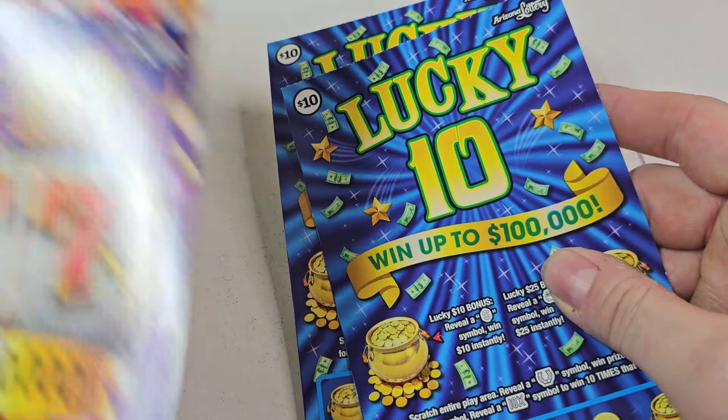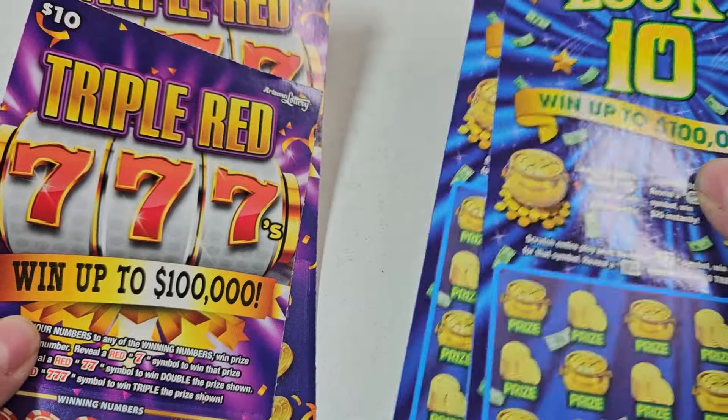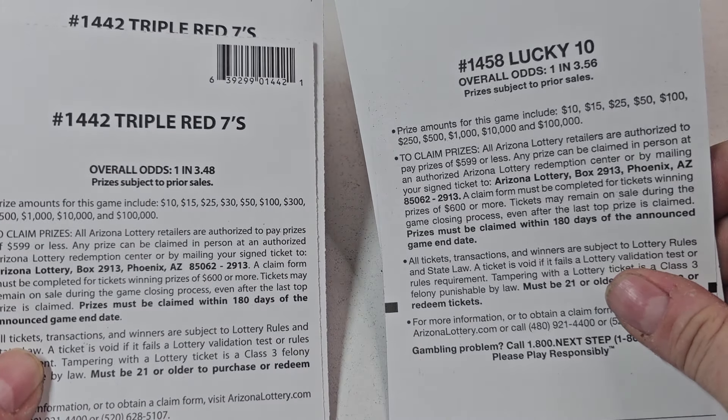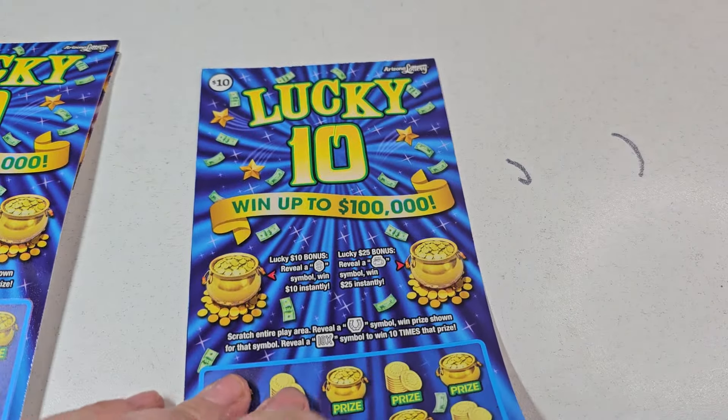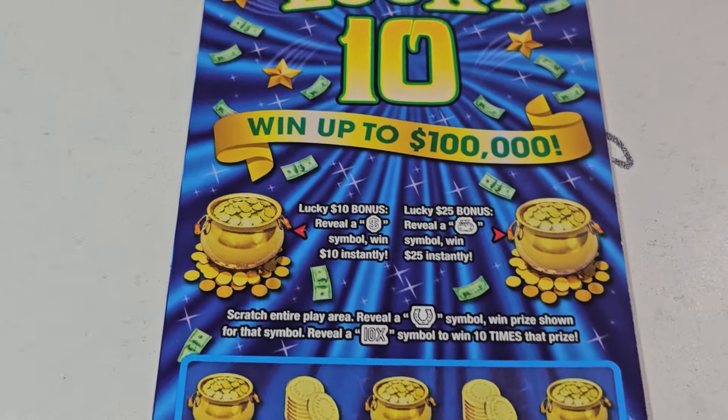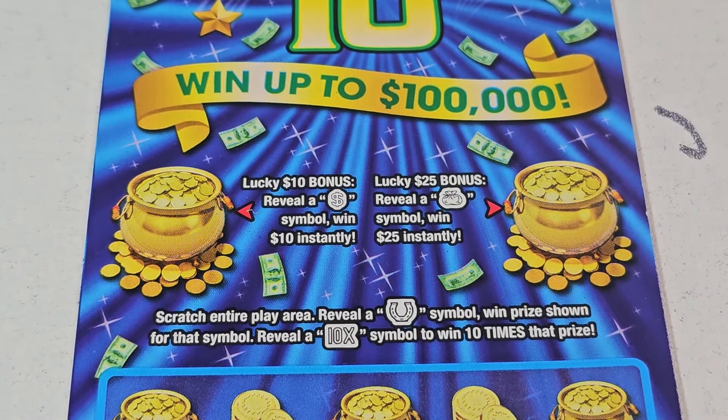I'm going with Lucky 10 — one, because I've done really well with it, and two, I haven't done really well with those. Odds on these are pretty much the same: one in 3.56 for the Lucky 10s, and one in 3.48 for the Triple Red 7s. AC kicked them — y'all know what that means. It means we're going to win. It means this ticket's hot.